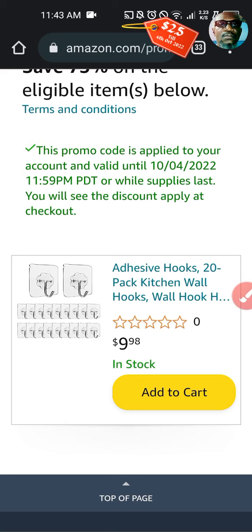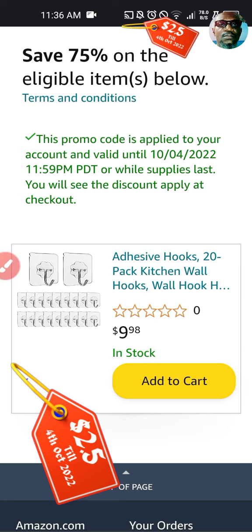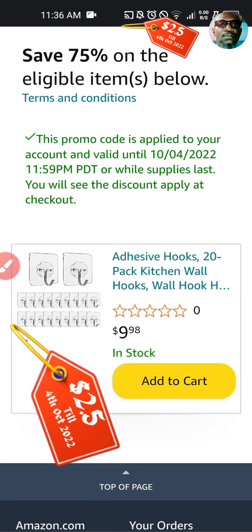This product helps you organize your home and it's all about a 20-pack adhesive back hook — for your kitchens, bathrooms, or even living rooms where you need to hang things. We found it very necessary and decided to share it with our friends. The price is just nine dollars ninety-eight cents and you're getting a whopping 75 percent discount, which means so much to us as we share it with everyone on this channel.